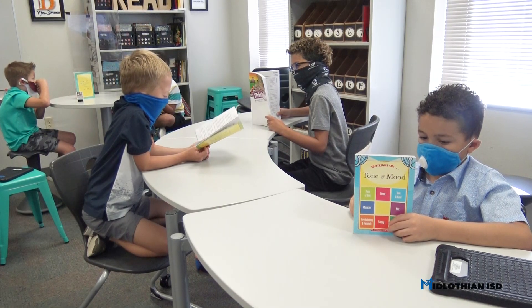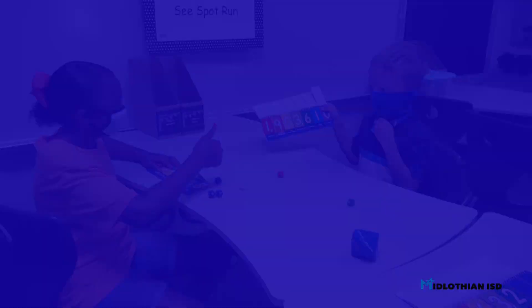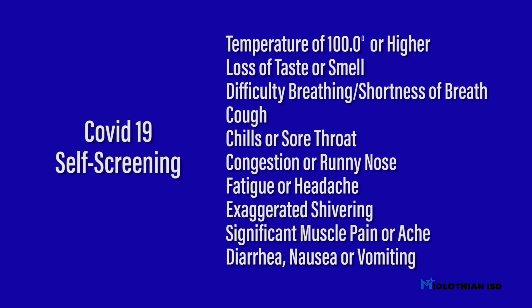Let's take a look inside the day in the life of a face-to-face learner. Before arriving at school each day, students, teachers, and staff will be required to self-screen for any COVID-19 symptoms. If you're experiencing any of the listed symptoms, we ask that you remain home and follow the health and safety protocols listed on our MISD website.